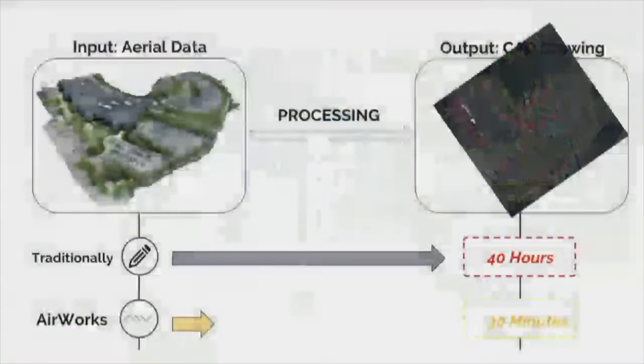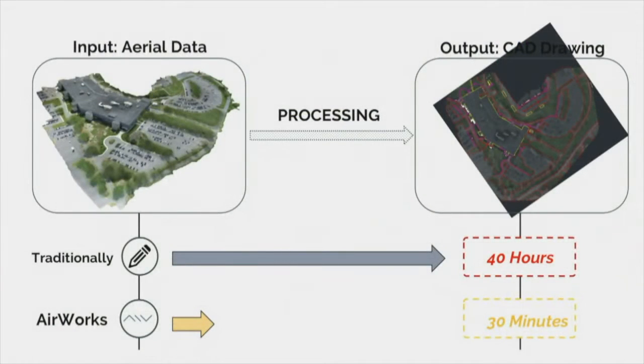The core behind all this is a machine learning algorithm that detects and measures objects from data gathered by drones or other aerial imagery. In the past month, we've proven over and over that this technology is as accurate as crews on the ground, and we can analyze a site in only 30 minutes.